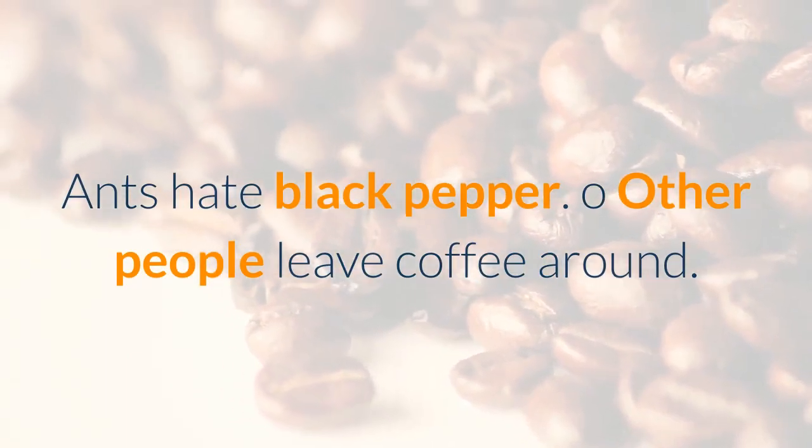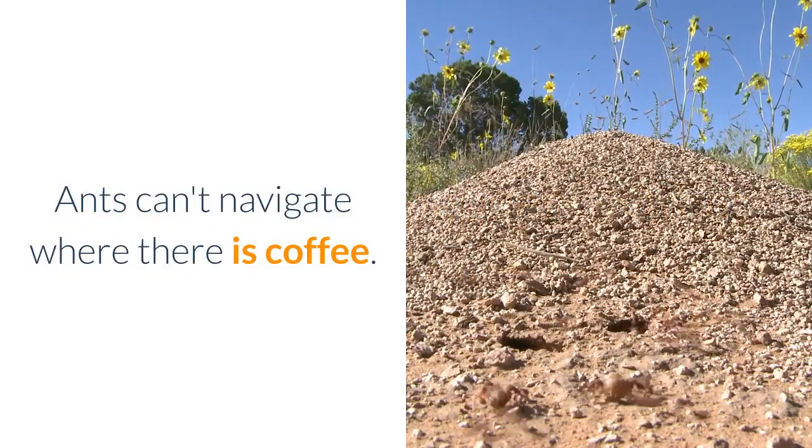Other people leave coffee around. Ants can't navigate where there is coffee. You don't need Starbucks quality for this — generic will do.